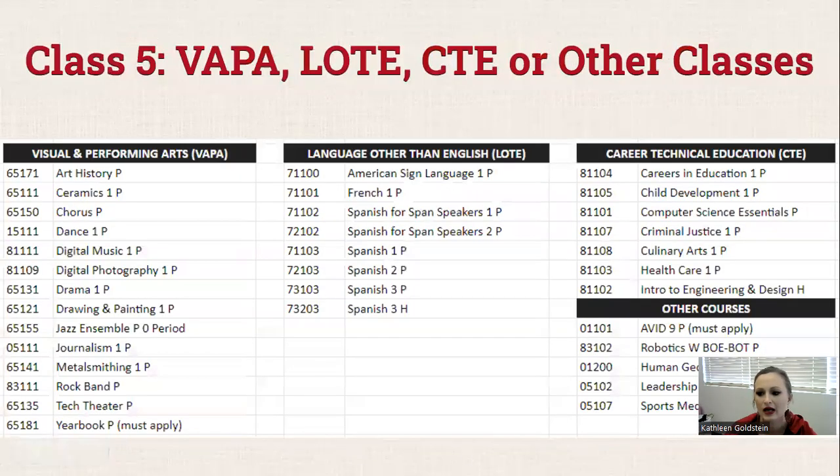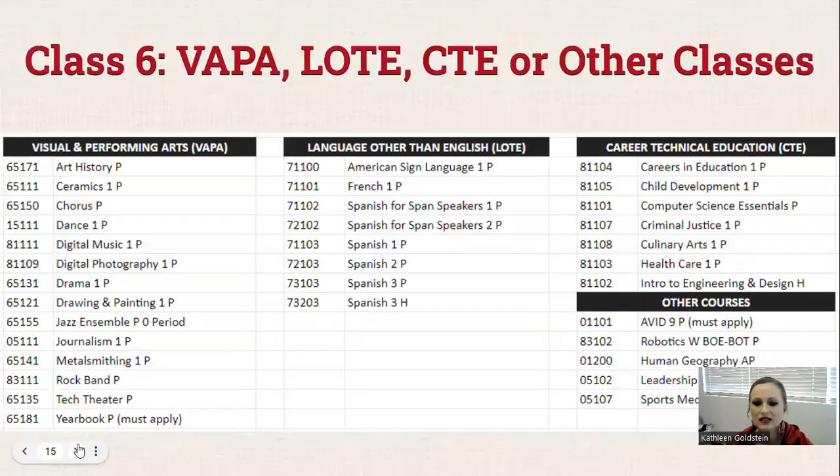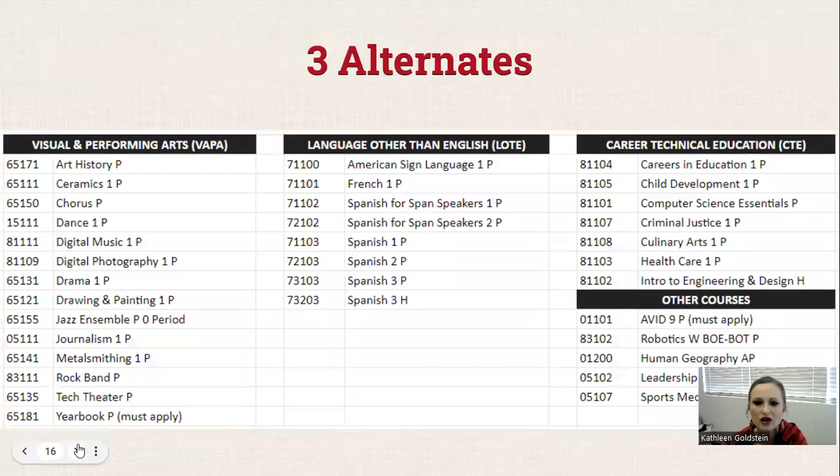For class five, you're going to select from visual and performing art, language other than English, career and technical education, and some additional classes that we offer. Class six is the same — you'll pick from visual and performing art, language other than English, career and technical education, or other. And finally, three alternates: these would be classes not listed as your top six that you'd be okay with if you don't get into your first choice.